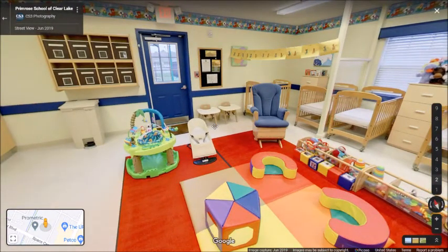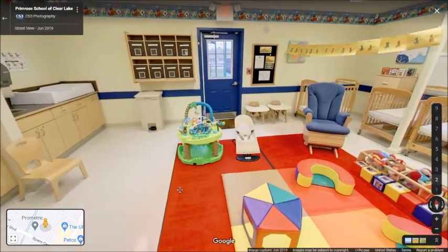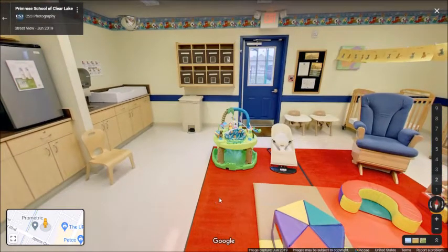Looking over here, I see the door that actually goes to the outside. We do take our infants outside when the weather permits — it's important for them to get outside and experience that fresh air, as it helps them develop. Looking over here at the changing area, every child gets their own cubby right by the changing area so that everything is on hand as teachers are changing the children. There is also a 360 mirror up in the corner which allows teachers to continue to supervise the children even when they have their backs turned while changing diapers.